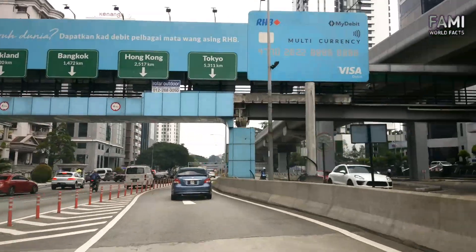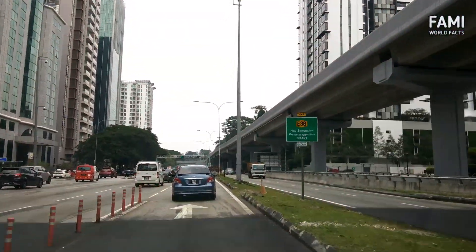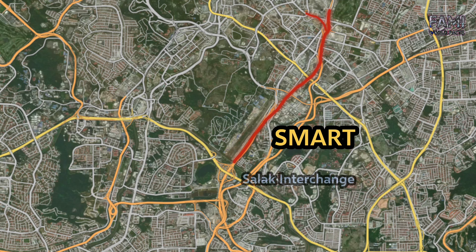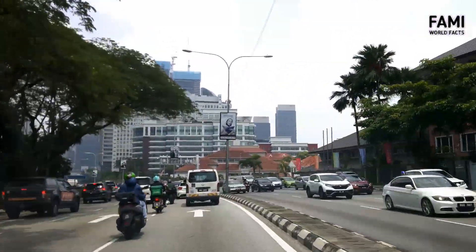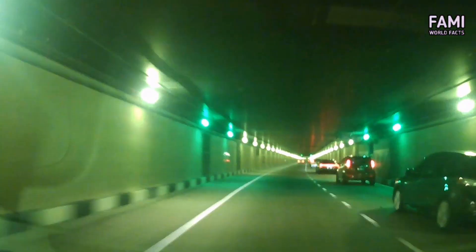SMART was built under the heavily congested road of Jalan Tun Razak, with numerous interchanges causing heavy traffic. The four-kilometer stretch of the tunnel reduced driving time from Salat interchange to Kampung Pandan from 15 minutes on the existing road to just five minutes. SMART is a useful underground bypass during rush hour when ground-level roads are severely congested.